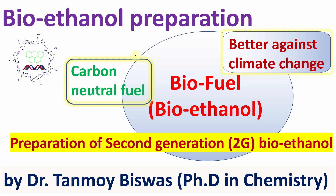Hello everyone, I am Dr. Tanmay Bhishyash. I welcome you all in my channel, Chemistry: The Mystery of Molecules. Today's topic of discussion is bioethanol preparation — more specifically, preparation of second generation bioethanol.